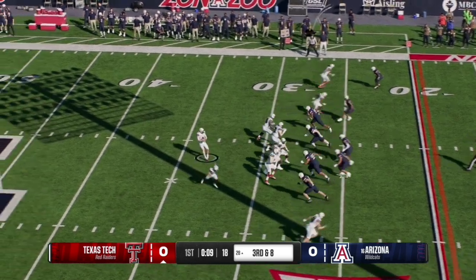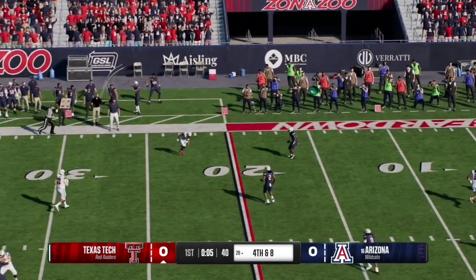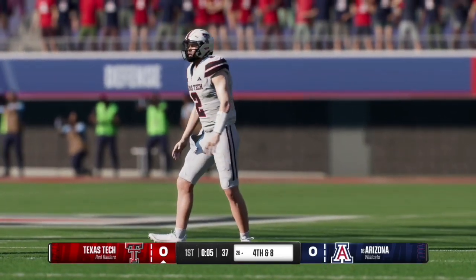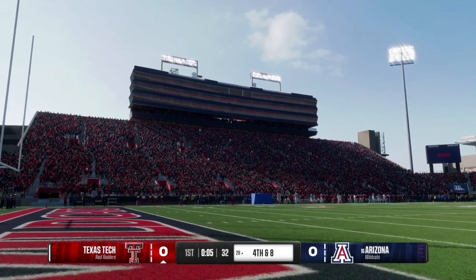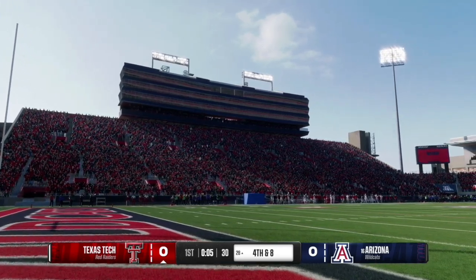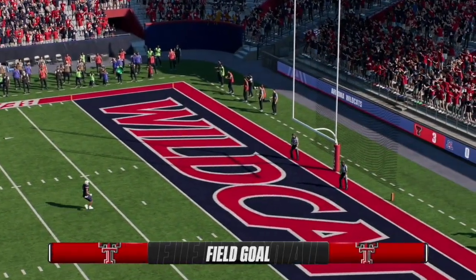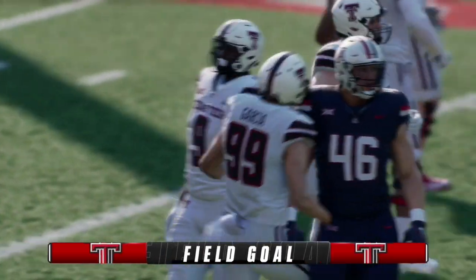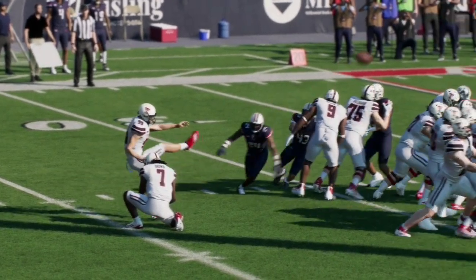Here on third and eight, the quarterback tries to escape the pocket and checks it down, but the pass is dropped by the receiver — fourth and eight for the Raiders at the Arizona 29-yard line. Texas Tech lines up for the field goal and the kick is up and good. The Red Raiders take the first lead of the game, 3-0.